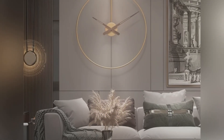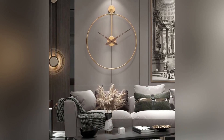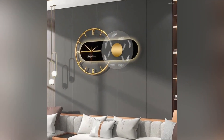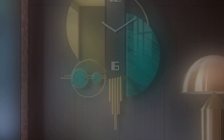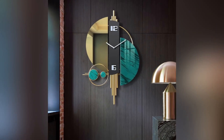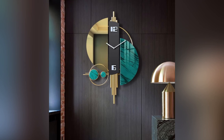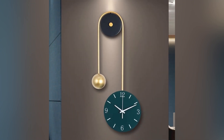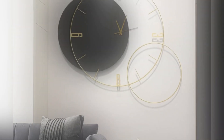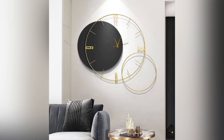Furthermore, technology integration has brought LED displays into clocks, offering customizable options for lighting and even interactive features. These modern wall clocks not only serve as functional timekeepers but also act as statement pieces, contributing to the overall design narrative of the living room.